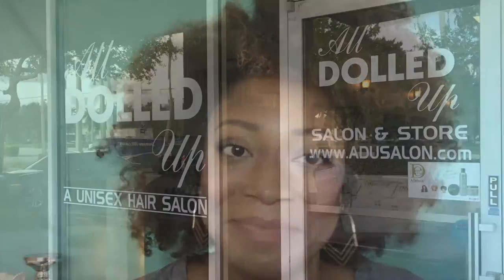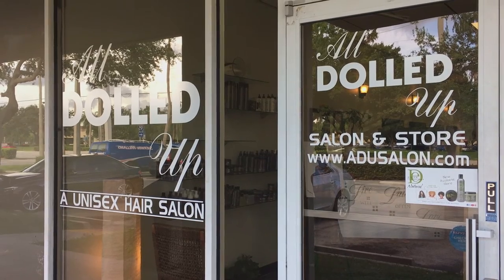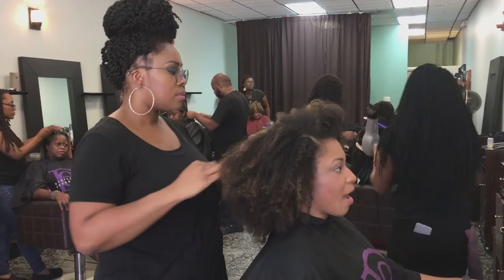We're very excited to be getting started today. For our first video we're featuring All Dolled Up Salon and Stores, located here in Florida. I'll be getting my hair blown out, so I hope you enjoy this video — and don't forget to like at the end. Here's the All Dolled Up Salon and Store in Sunrise, Florida, which is outside of Fort Lauderdale.